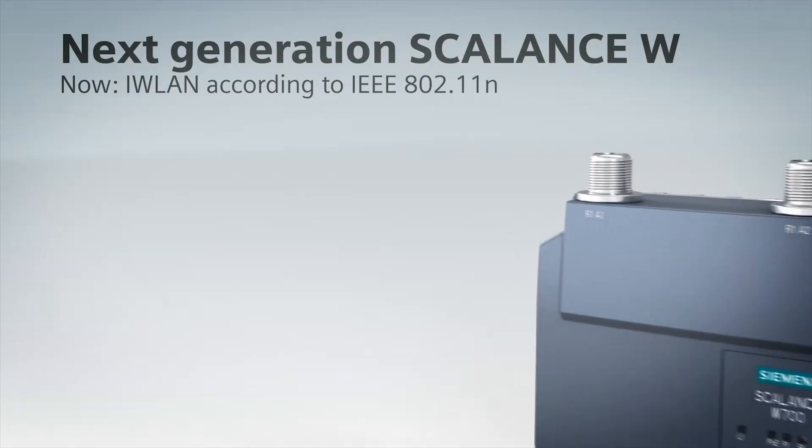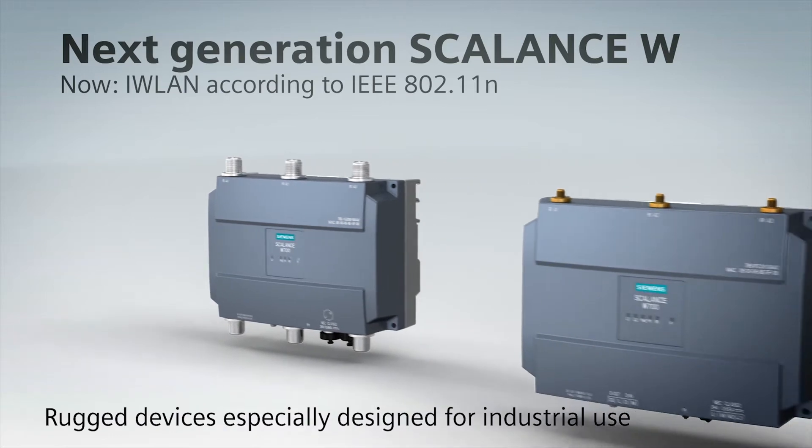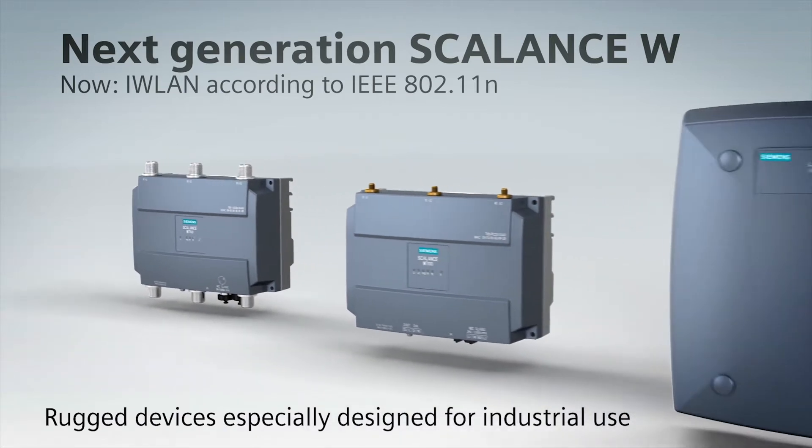The Scalance W devices are highly resistant and very space-saving, which makes them so special. They transmit using the IEEE 802.11n Wi-Fi standard and thus support both the 2.4 as well as the 5 GHz frequency band.